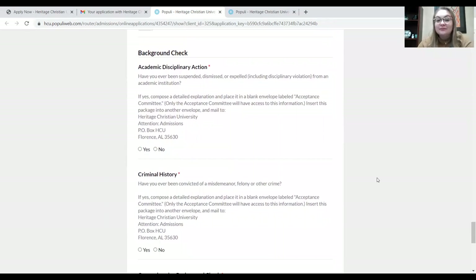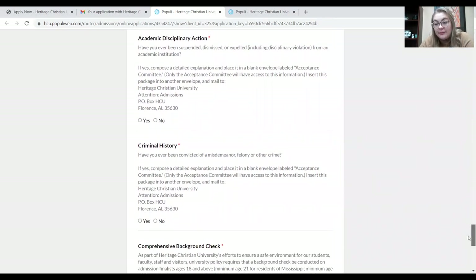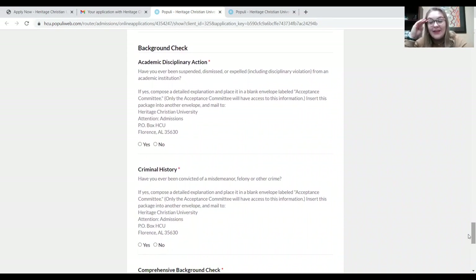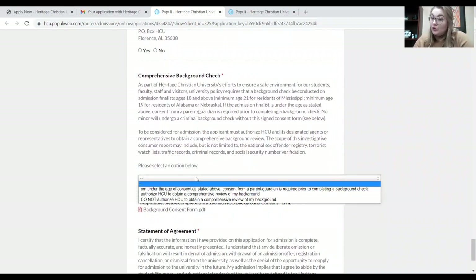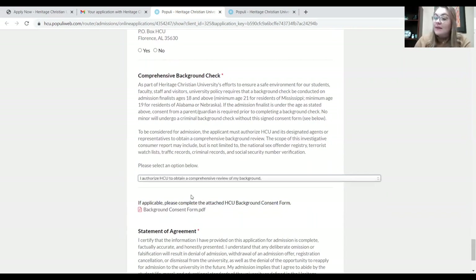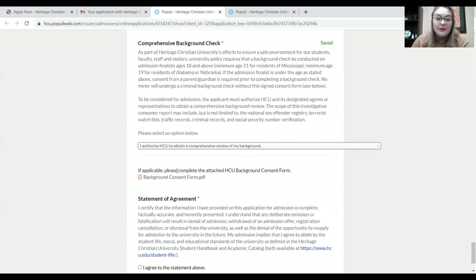The next section is background check. Here at our university, we run background checks on all of our U.S. applicant students — that's just there to protect the people who are on campus and associated with our school. We want to make sure that everyone is as safe as possible. In this section, you'll indicate if you have ever been suspended or expelled from a university or if you have any criminal history. At the bottom is where you give consent — you click 'I authorize this background check.' If you're underage, your guardian would need to fill out the consent form for you.